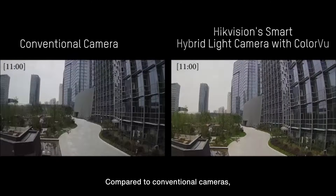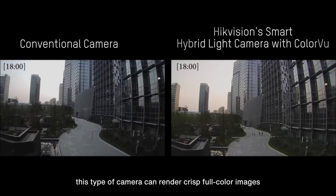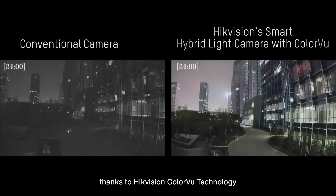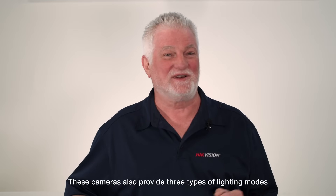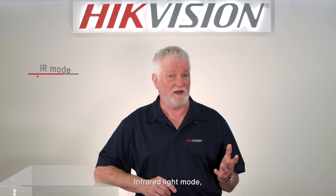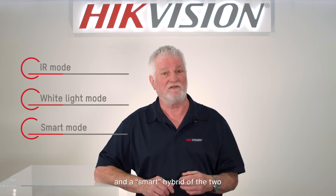Compared to conventional cameras, this type of camera can render crisp, full color images and videos under minimal lighting conditions, thanks to HikeVision's color view technology. These cameras also provide three types of lighting modes for image clarity under total darkness: infrared light mode, supplemental visible light mode, and a smart hybrid of the two.